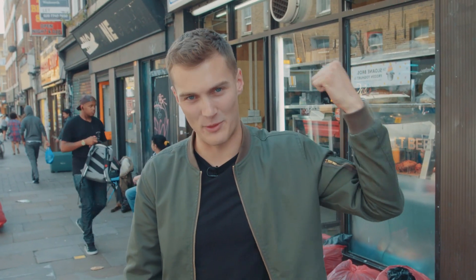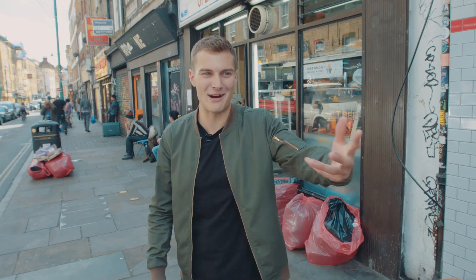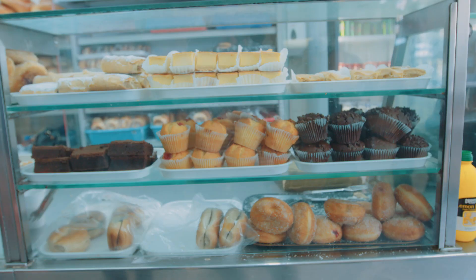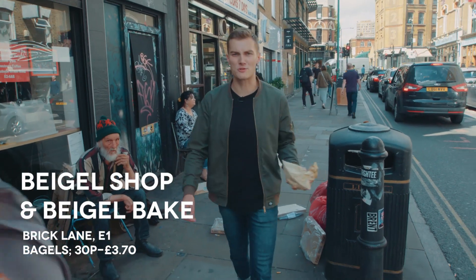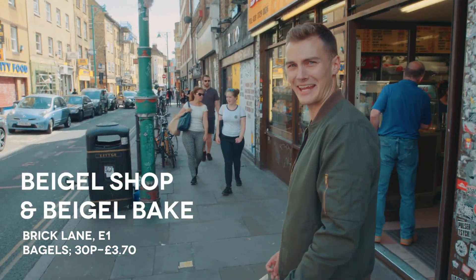So we're going to do a little taste test. We're going to buy a salt beef bagel from the white one and the yellow one — which bagel shop is better? With a little help from Moe, the photographer. Prices range from barely nothing to a little bit of money. White shop, salt beef bagel at hand. Now the yellow shop — I should probably hide this first. It's like blasphemy, isn't it, taking the other bagel in?